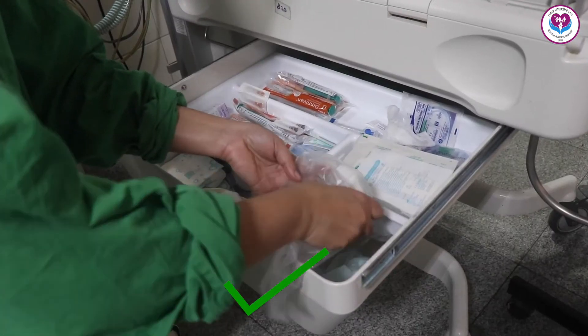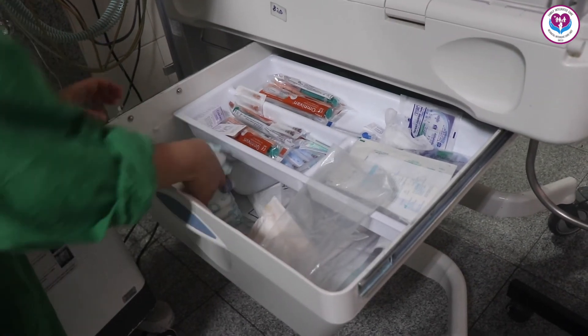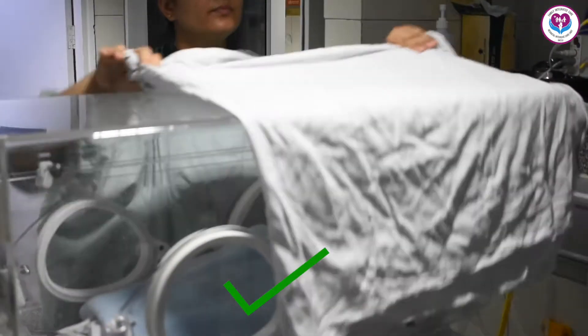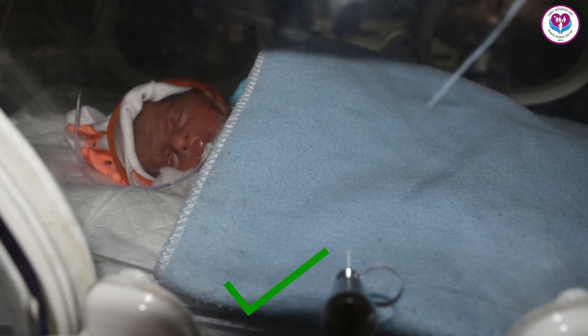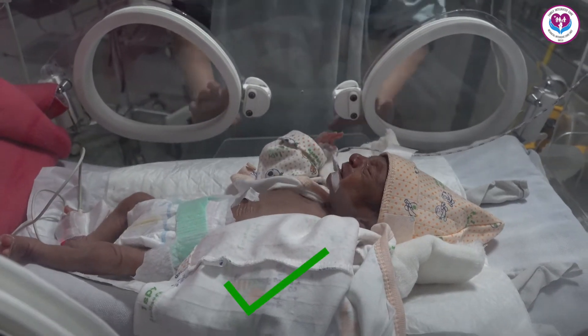Gather all the items for whatever work you want to do and finish all the work in one go. Put a cloth or blanket over the incubator to prevent bright light from falling on the baby's eyes. By doing this, the baby feels comfortable.